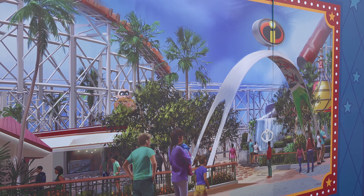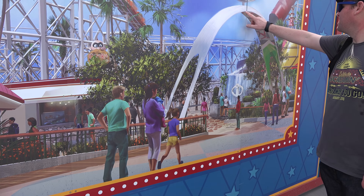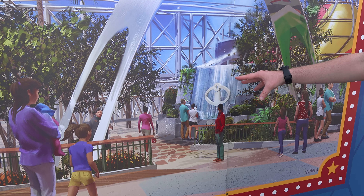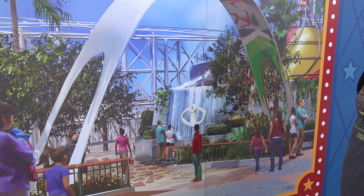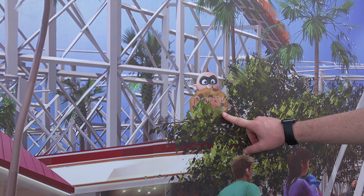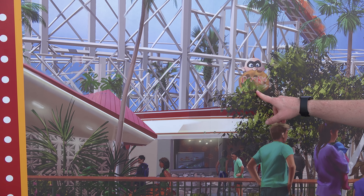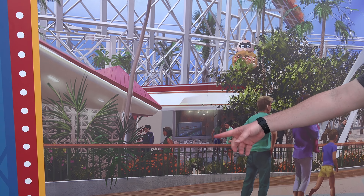Here is the front of the Incredicoaster. Check it out — this is the brand new marquee. I kind of like how they have the Incredibles family underneath here. And as you can see in front of the carousel, they're going to have this brand new waterfall, which kind of reminds me of Edna Mode's base. Over here off to the side, they have this cookie place. I'm not sure if it'll be food or if it's where you're going to get your ride pictures. Jack Jack here has a cookie in his mouth. It just says cookie. If you think you know what this is, let me know.